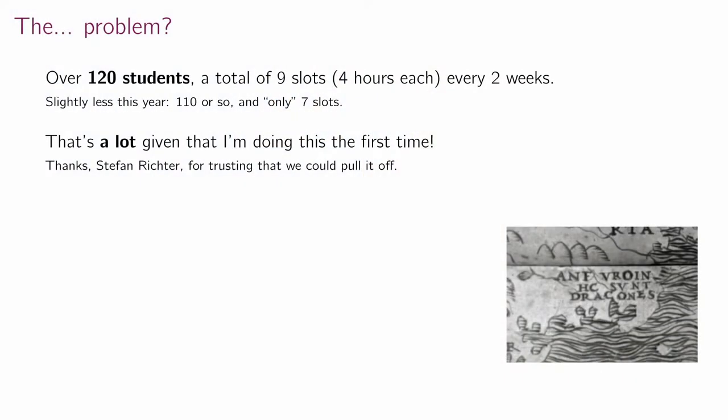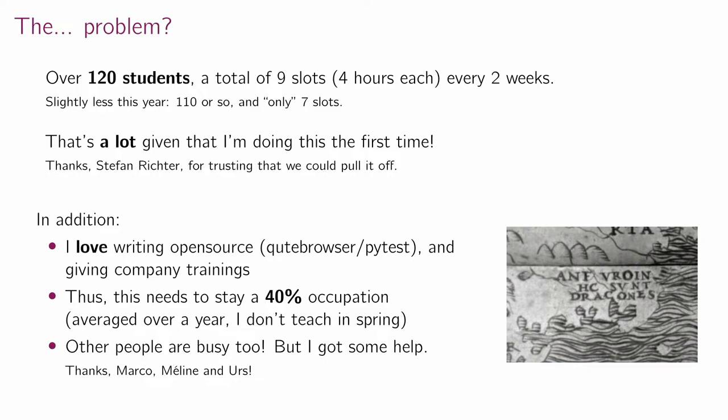The problem was I had around 120 students last year with some help, but a lot of stuff ended up on my plate. That made out a total of nine slots, four hours each, every two weeks. I love writing open source, like Qt Browser and PyTest, and giving company trainings — I didn't want to give that up. So this was meant to stay a part-time occupation. And it was quite a rush of adrenaline doing this the first time.